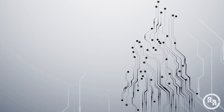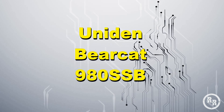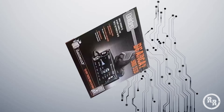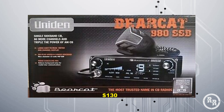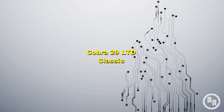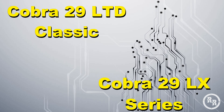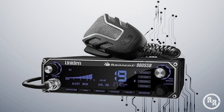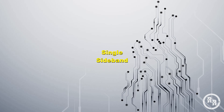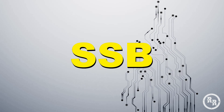In the number 4 position, we have the Uniden Bearcat 980 SSB, which averages at around $130. The Bearcat 980 SSB is slightly different than the Cobra 29 LTD and the 29 LX, because the Uniden Bearcat 980 SSB has single sideband in it, which is what the SSB stands for.